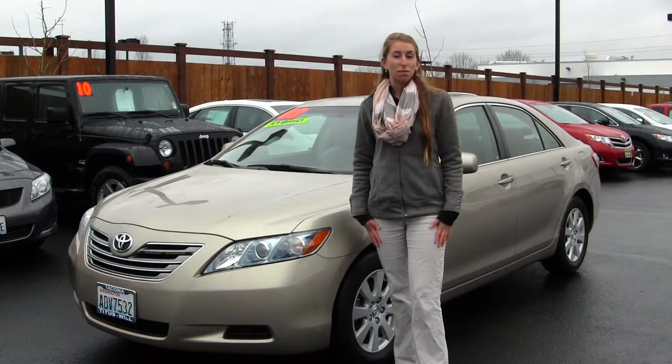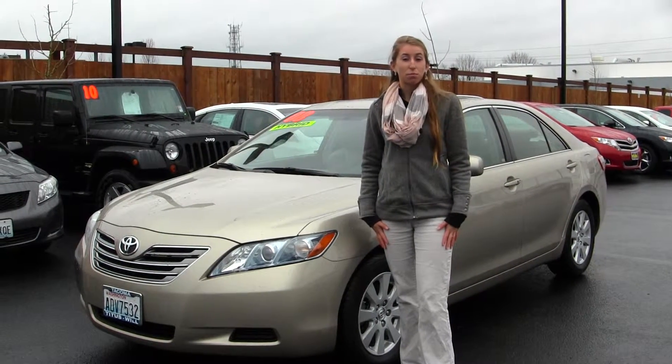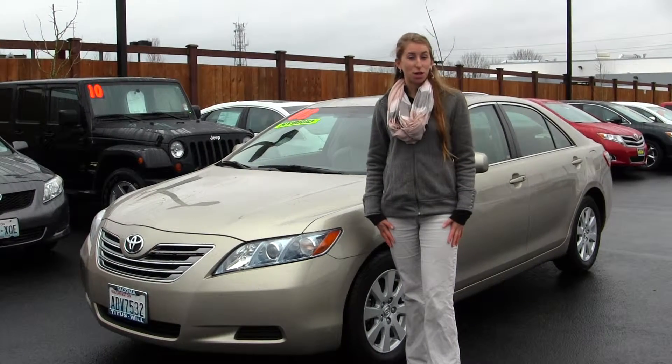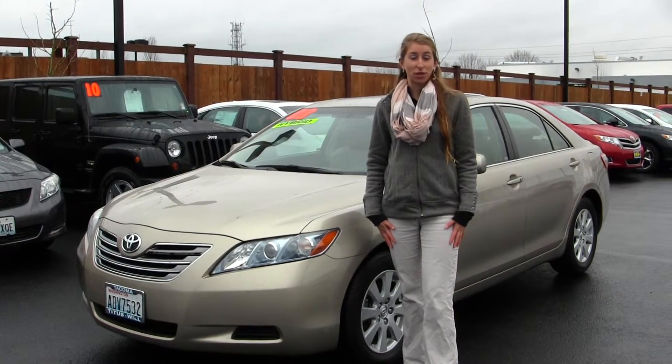Hi, this is Chelsea. Today I'm at Titusville Toyota. We've been owned by the same family for over 75 years. We're located in Tacoma right off of I-5 and the 38th Street exit.